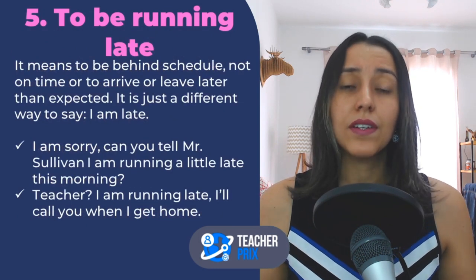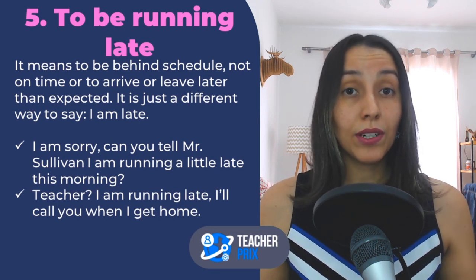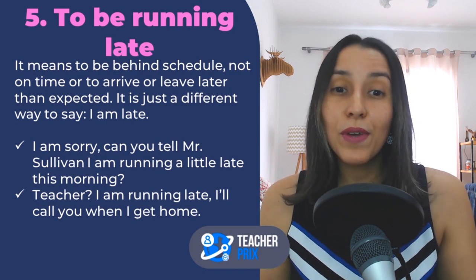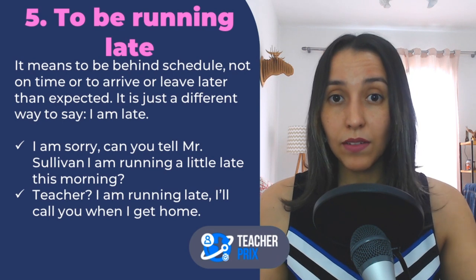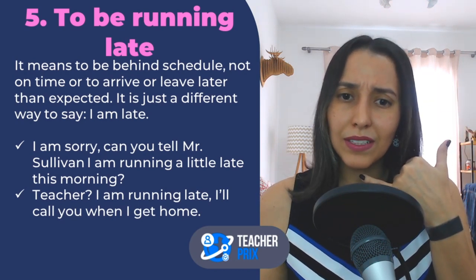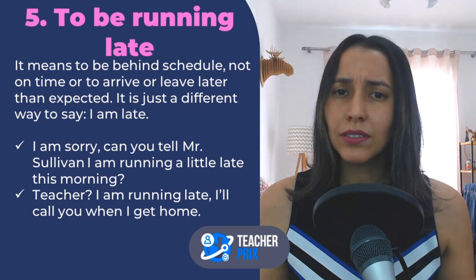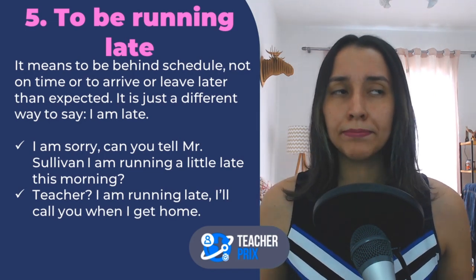There is another option, which is number five: to be running late. This means you are behind schedule, not on time — you are going to arrive later than expected. Maybe you agreed to meet someone at 7 but you are leaving work at 7, so you are running late. Instead of saying I'm delaying, say I'm running late. For example: I'm sorry, can you tell Mr. Sullivan I'm running a little late this morning? Or maybe a student texts me: Teacher, I'm running late, I'll call you when I get home.